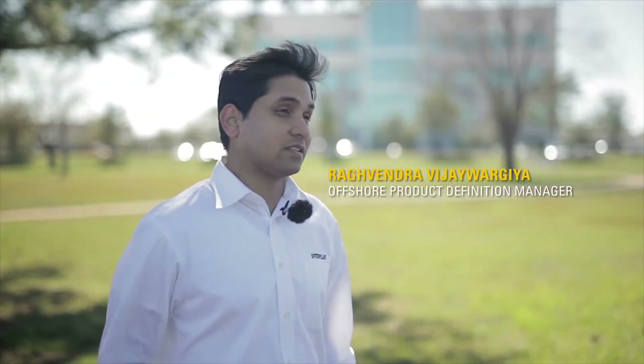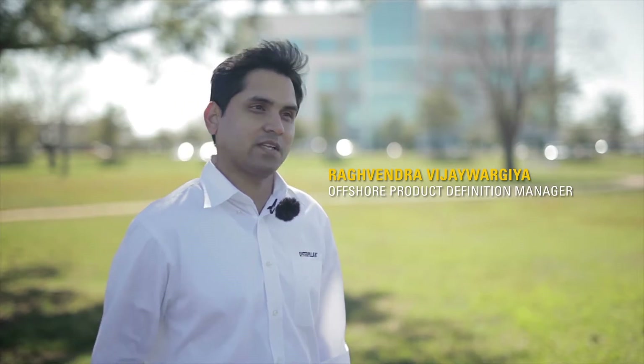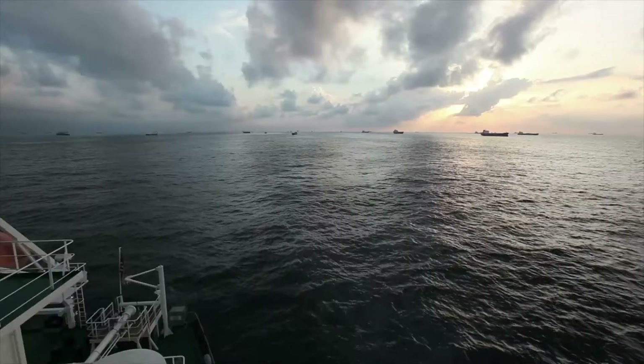Caterpillar has utilized SCR technology for various applications globally since the 1990s — that's over 20 years of proven experience. For example, in the marine application, we've had over 500 installations operating around the world successfully.